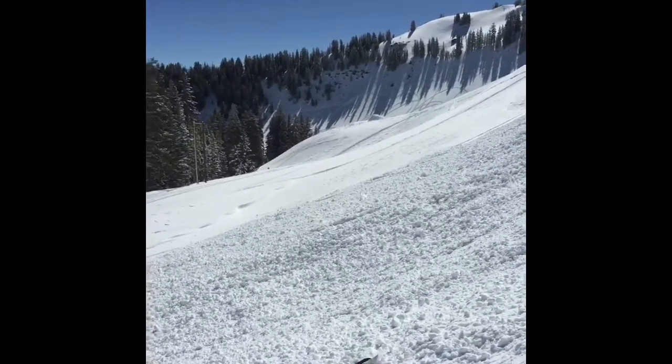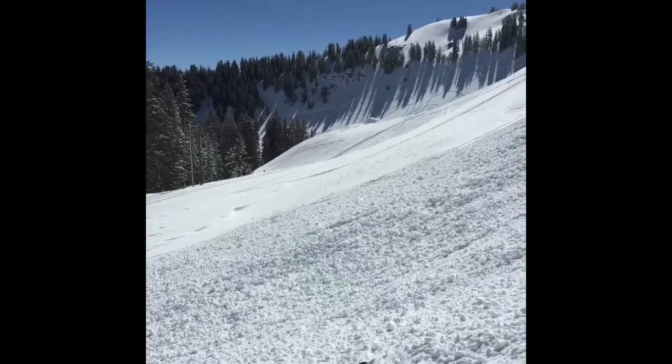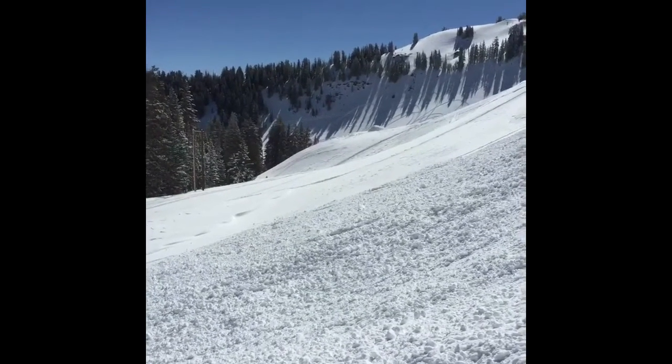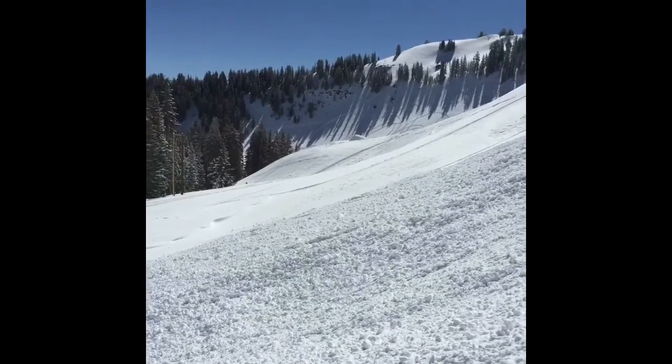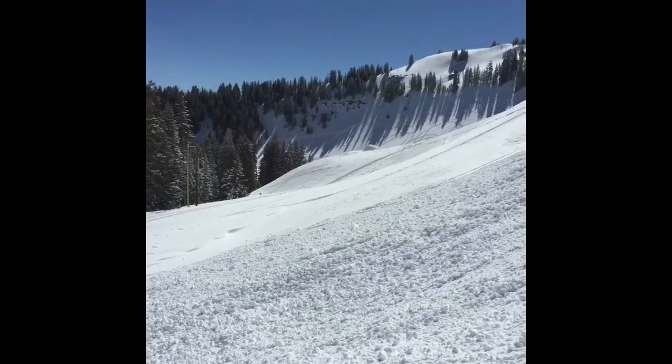Conditions seem a little less sensitive over on the shaded, more north aspects, at least right here. It may be the sun heating up the slab on this side, but we'll see. I bet you can still find a wind slab or a little pocket on the shaded slopes.